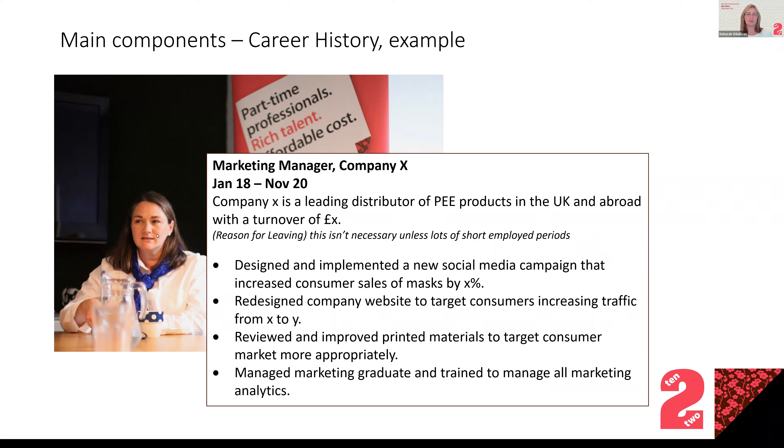Here's an example of bullet points under a career history entry: 'Designed and implemented a social media campaign that increased consumer sales by X percent. Redesigned company website increasing traffic. Managed a team member and taught them analytics.' Those are good examples of the type of language you're looking for. It sounds easy but it's actually not, so don't worry if you get stuck — you can keep improving it as you revisit your CV over time.